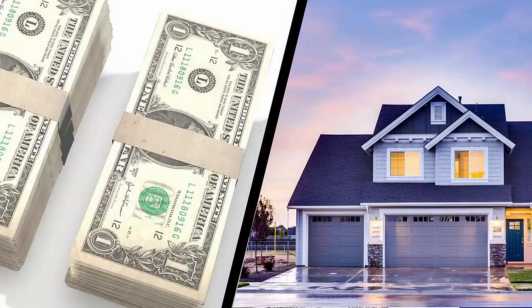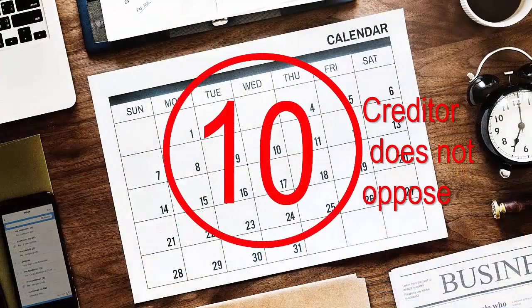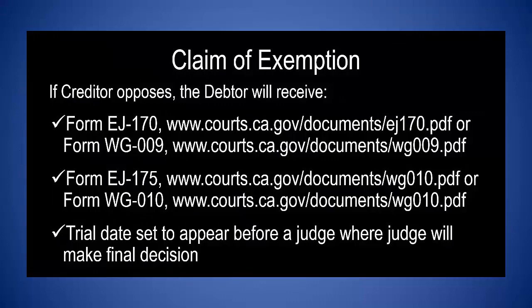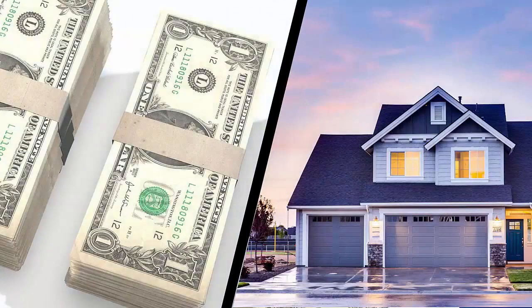The levying officer will hold on to property or money until one of the following occurs: (1) ten days go by and the creditor does not oppose your claim of exemption, or (2) the judge makes a decision at the hearing on the claim of exemption. If the creditor opposes the claim of exemption, the debtor will receive the notice of opposition to claim of exemption form EJ-170 or form WG-009, and the notice of hearing on claim of exemption form EJ-175 or form WG-010. A trial date will be set to go in front of a judge, and the judge will make the final decision. If the creditor does not oppose the debtor's claim of exemption, the levying officer will return the property or money to the debtor.